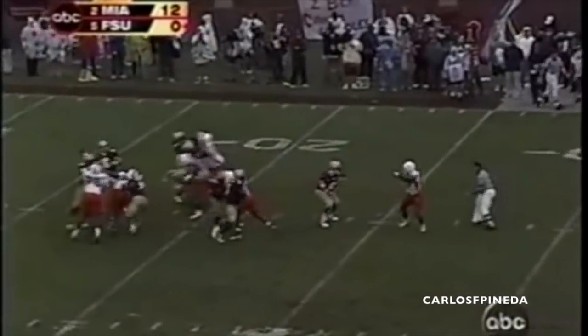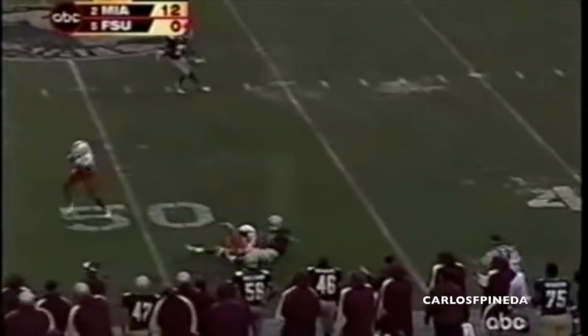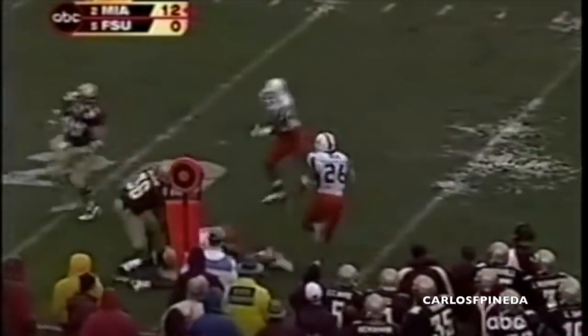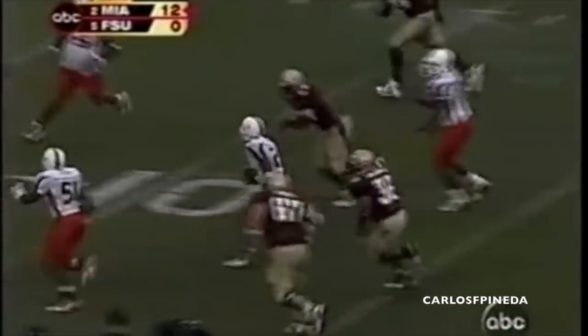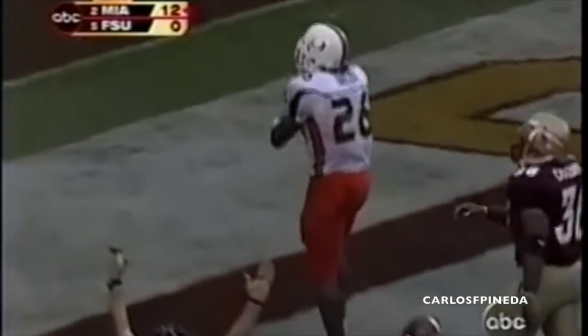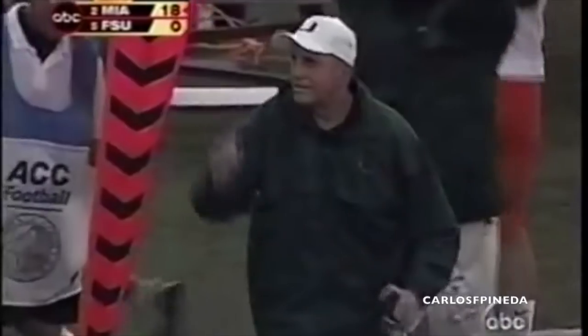He'd been negative yardage until there, and that's Ricks going up for Thorpe — it's intercepted near midfield, Sean Taylor's got another one. Taylor weaving his way back, inside the 20, he might score — Taylor, touchdown, 48 yards! Sean Taylor for the score.